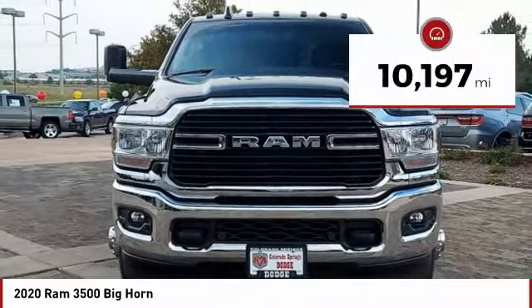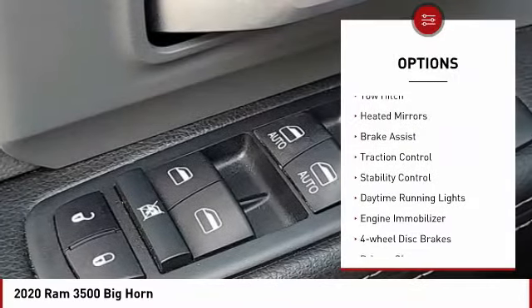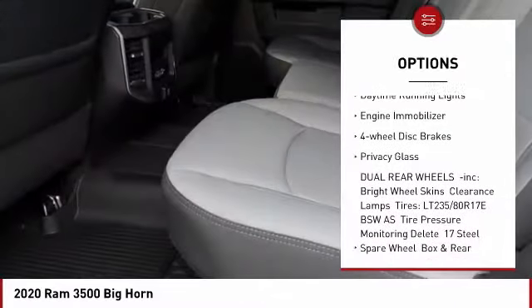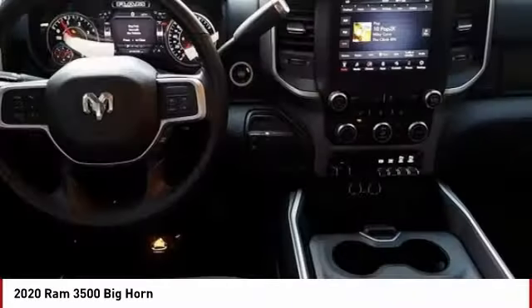This vehicle has less than 15,000 miles. Here are some of this vehicle's great options: four-wheel drive, tow hitch, heated mirrors, brake assist, traction control, stability control, daytime running lights, engine immobilizer, four-wheel disc brakes, privacy glass.